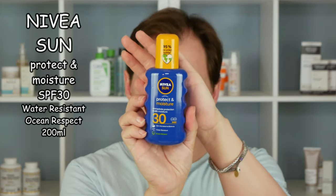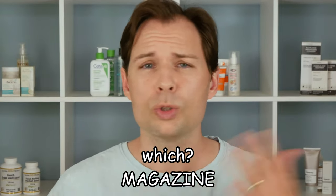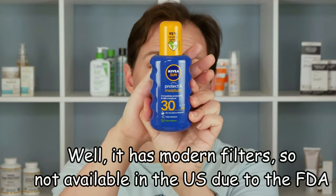Today we are going to talk about a sunscreen from Nivea — they make a lot of sunscreens. I'm talking about this one because I heard on the radio that it's apparently a really good one, or at least that's what the consumer magazine here in the UK said. It's a very good buy and their test panel really liked it for all sorts of things. That magazine is Which, and looking in it we can see four sunscreens were tested. The one you can most easily get internationally I assume is this Nivea one, so let's test that one.